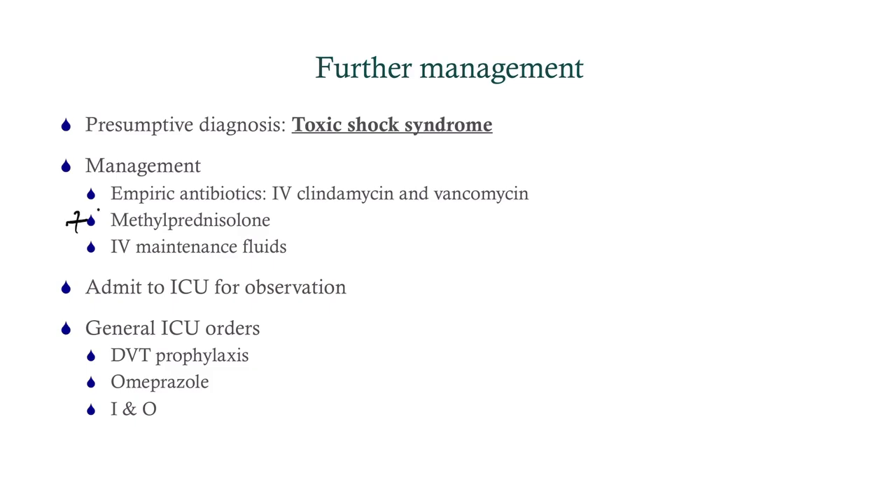You may or may not use steroids — there's evidence going both ways. She's got to be on maintenance fluids. We've got to admit her to the ICU for observation. Toxic shock syndrome carries a significant mortality rate. Your general ICU orders: DVT prophylaxis — on Step 3, that will be an order you can put in on CCS. We're talking things like heparin or low molecular weight heparin, compression stockings, pneumatic compression devices.